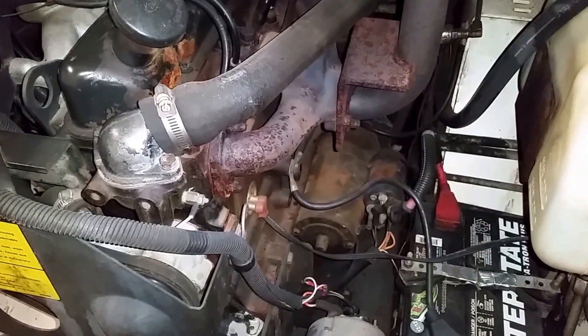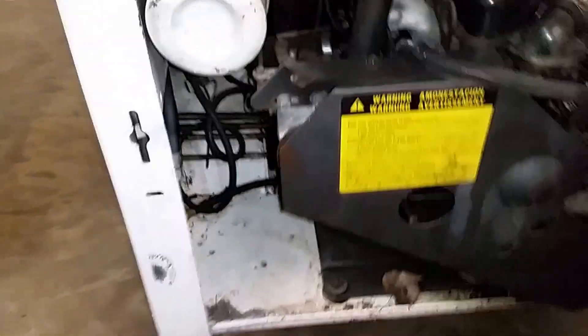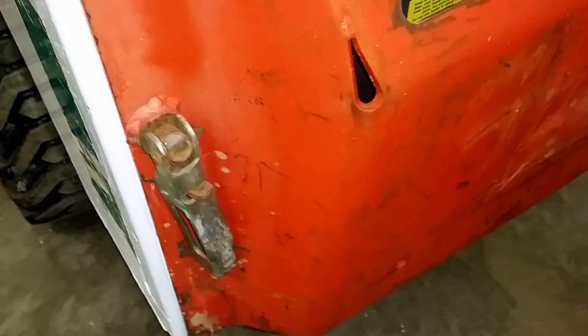Take a look at the machine here — it starts up real nice, runs great. You don't see that every day; the latch even works. It does feature a block heater, and of course your radiator is overhead.